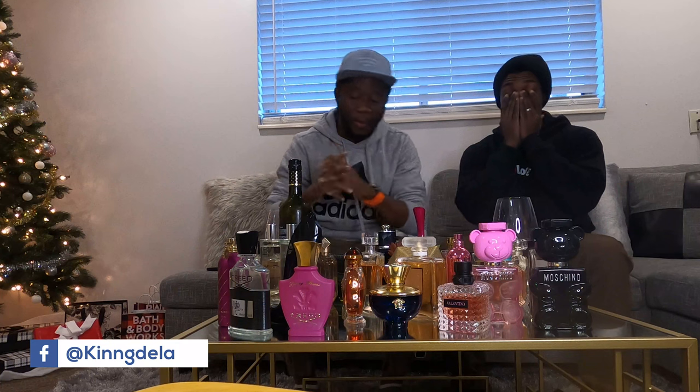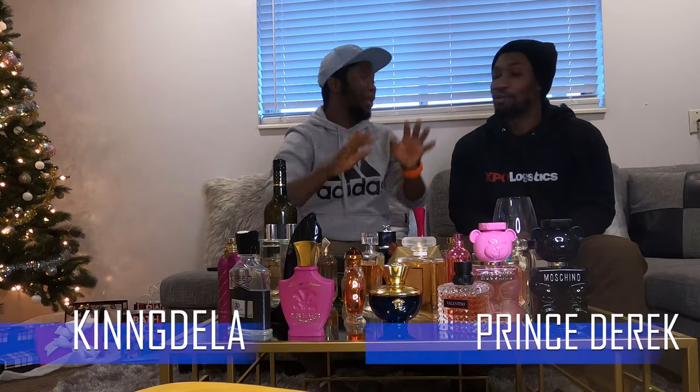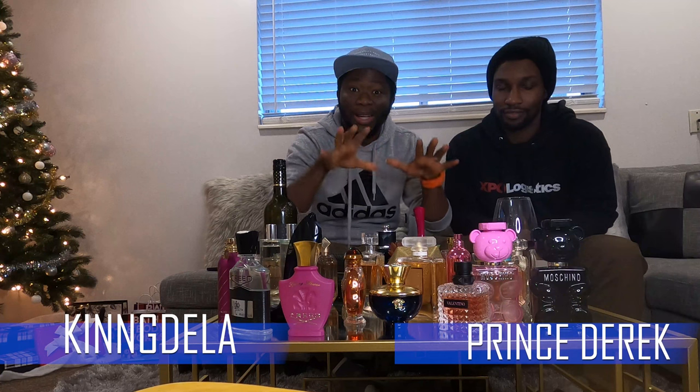Welcome back to my channel, it's your boy Candela. Today we're here for the continuation of the perfume collection we shot last time but didn't complete. The collection has also increased — last time it was about 23, and today we have 31 different kinds of perfumes. We're going to review all of them, starting all over again.